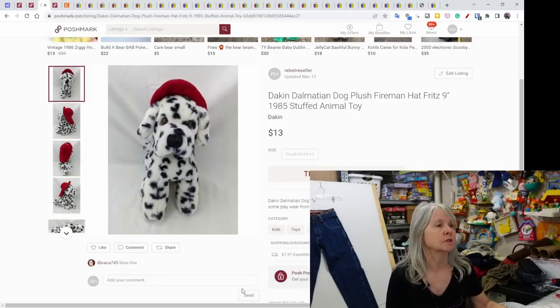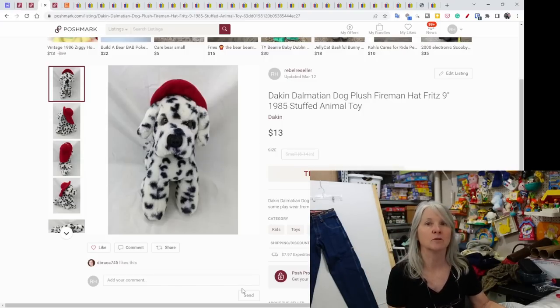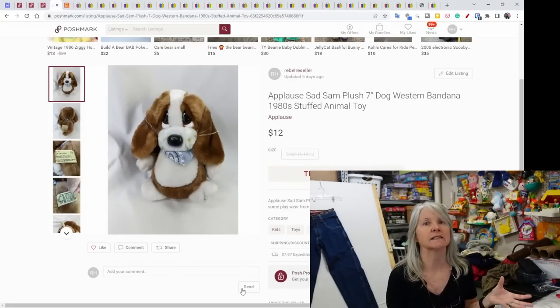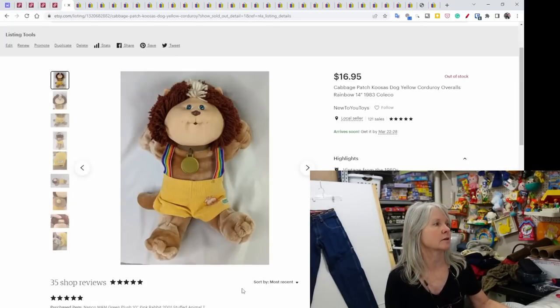This Dakin Dalmatian dog plush actually said 'Fritz' across the top of his hat. It was from 1985 and sold for $13. And then an Applause Sad Sam plush — there's Sad Sam and the girl dog is Honey. This is Sad Sam, a seven-inch plush from the '80s with a cute little bandana around his neck. It sold for $12.